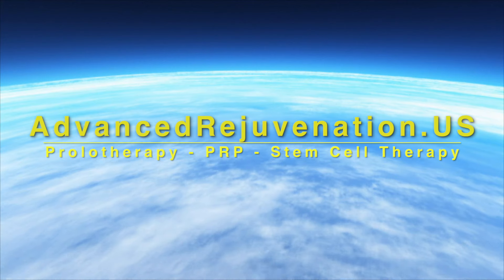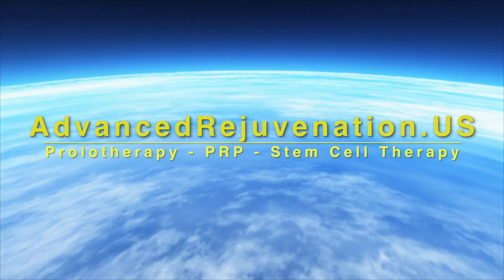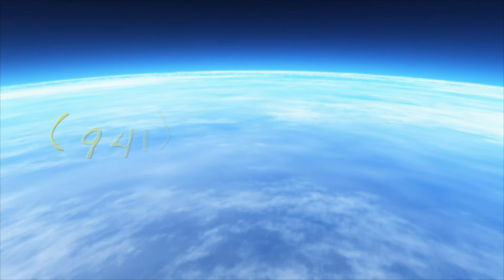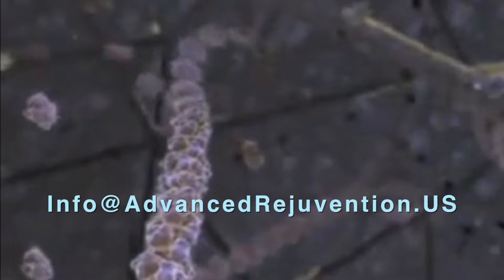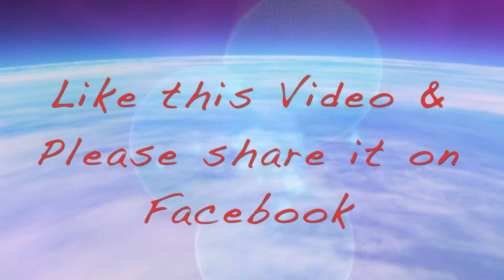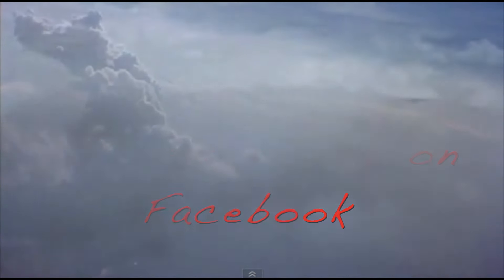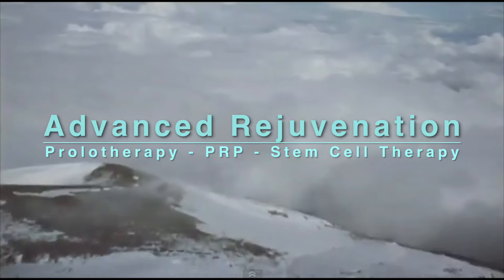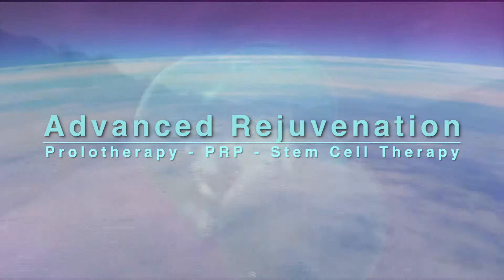For more information about these exciting regenerative therapies, you can find us at advancedrejuvenation.us. You can also contact us by phone at 941-330-8553 or email us at info@advancedrejuvenation.us. If you found the information on this video helpful, please like us and share us on Facebook — you never know whose life you might touch. Thanks for joining us and remember, if healing is possible, consider it to be within your reach.